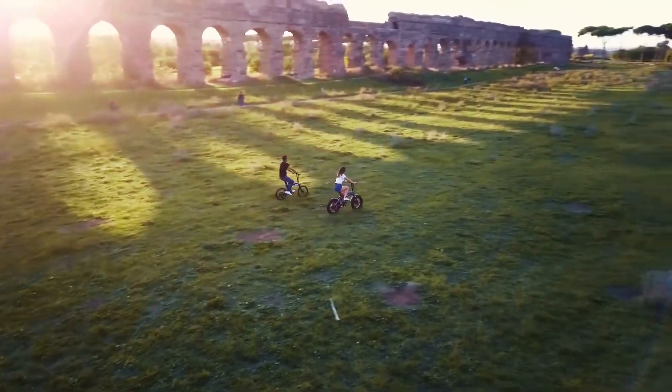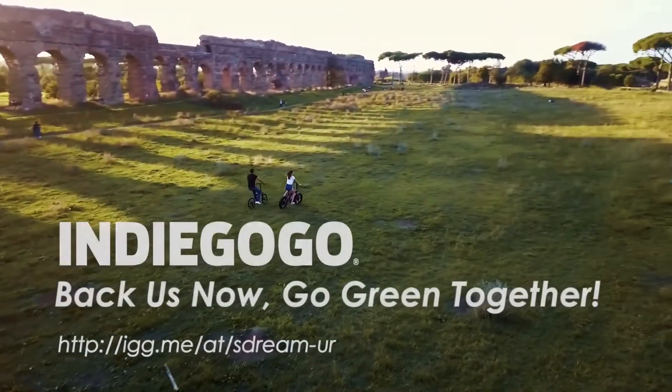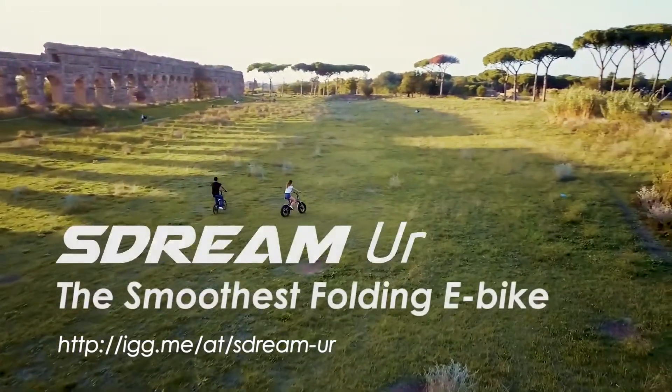Can't wait to own the joy of urban exploration? Back us on Indiegogo — it is yours.